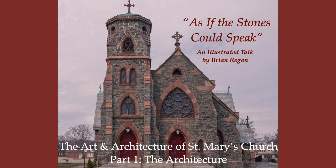Welcome to As If the Stones Could Speak, the art and architecture of St. Mary's Church. This is Brian Regan, and we'll begin, in this first part, with the architecture.